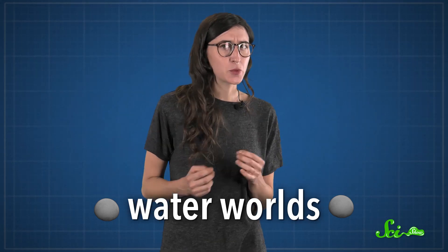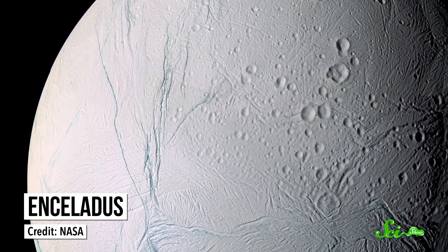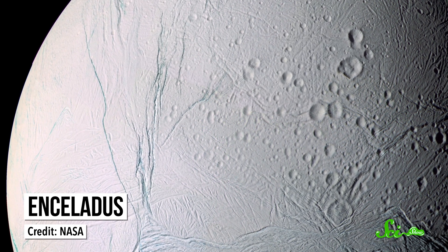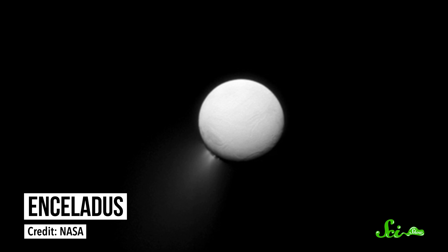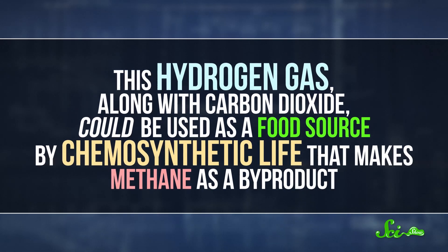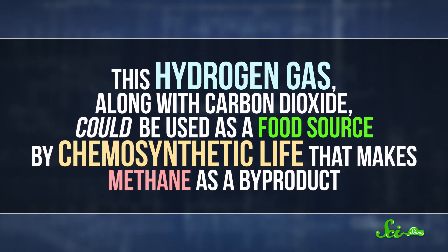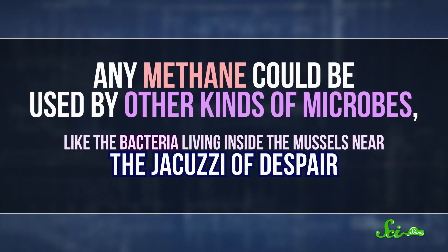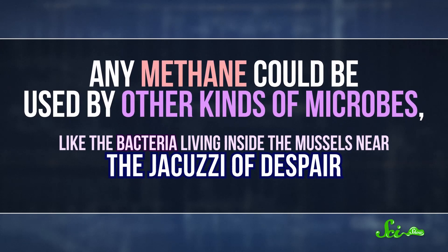Besides telling us about our own planet, studying extreme underwater places like brine pools can also help us figure out how life might thrive on other water worlds — objects with liquid water in our solar system and beyond. Saturn's moon Enceladus is probably the best candidate for extraterrestrial life that we've found so far. In April 2017, the Cassini mission detected hydrogen gas in the moon's southern water plumes, coming from what researchers think is a big subsurface lake. This hydrogen gas, along with carbon dioxide, could be used as a food source by chemosynthetic life that makes methane as a byproduct — and any methane could be used by other kinds of microbes, like the bacteria living inside the mussels near the Jacuzzi of Despair.